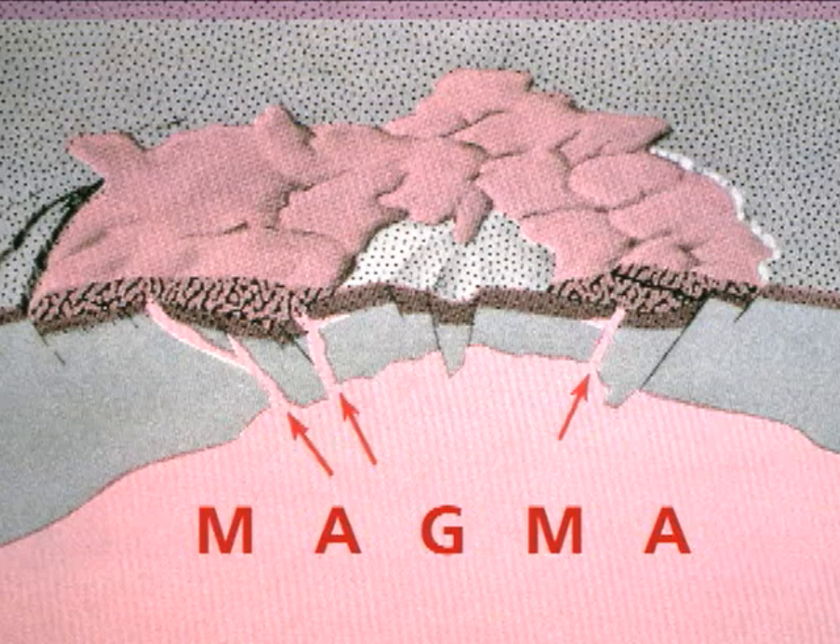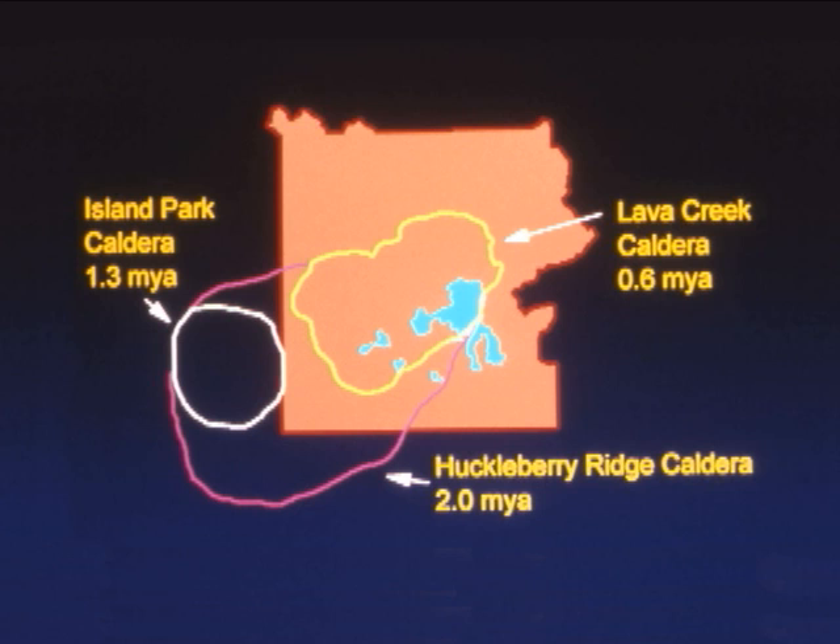Lava continued to seep out of the volcano after the last eruption, and some of those lava flows filled in portions of the caldera, so it's not as deep as it once was. Much of the park is actually in the crater, and the large size makes it difficult to tell you are in the crater of a big volcano.